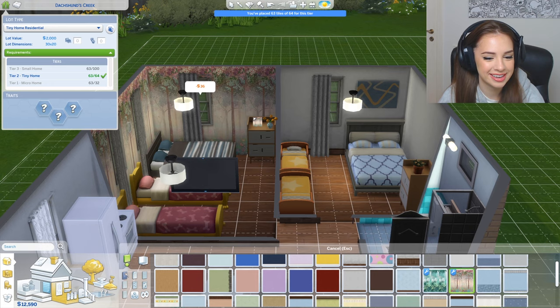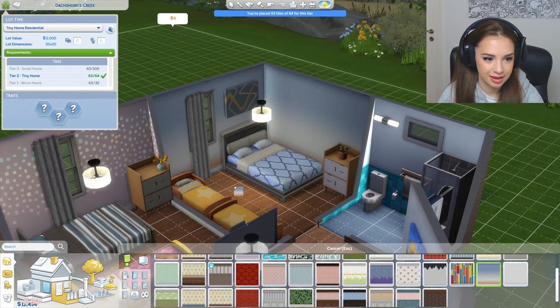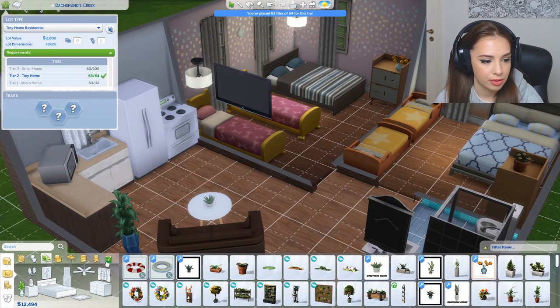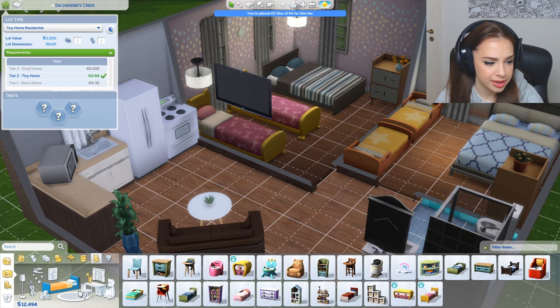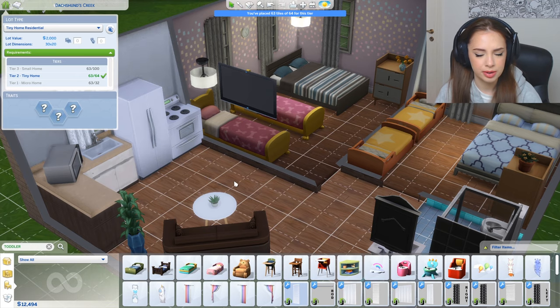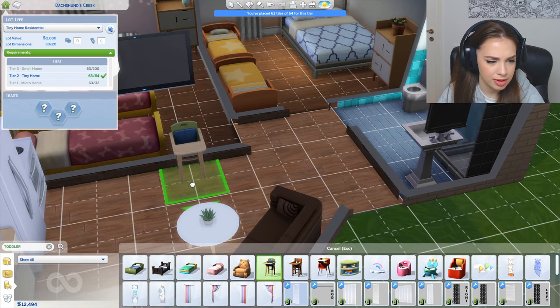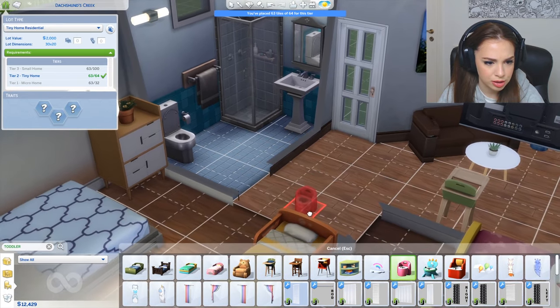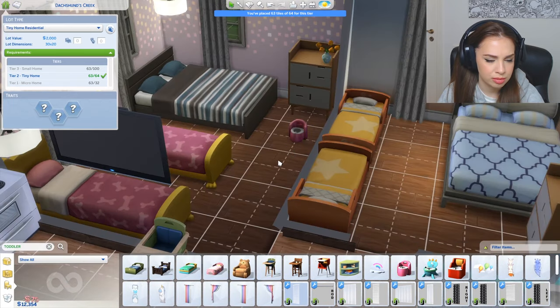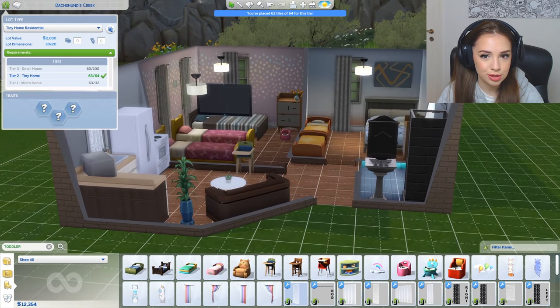I kind of want to change the walls because they look dull. Oh, this is kind of cute, I like it! Oh — the toddlers need a place to eat, I totally forgot about that, and they need somewhere to poop. Why did I choose toddlers? That was such a horrible idea. They can eat here — and the potty goes in the bedroom. It can get smelly sometimes, but who cares.